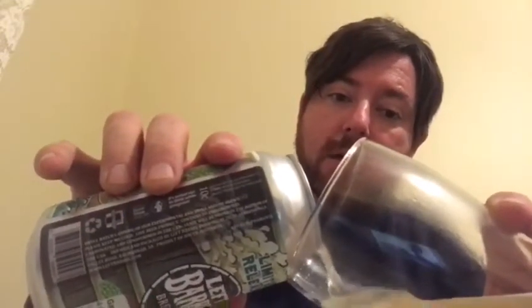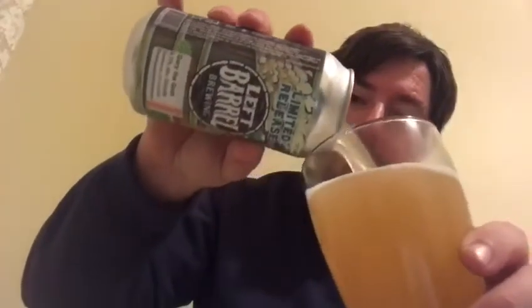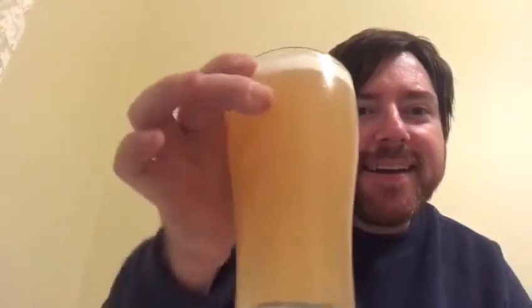Got the glass, hopefully pour it a little bit better than yesterday's one. This one looks like a pale ale, maybe a bit of a haziness to it. It's pretty cloudy, pretty hazy — can't see through it at all.